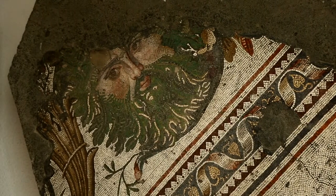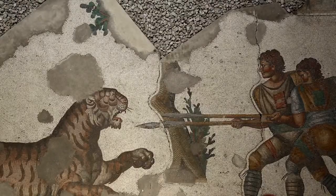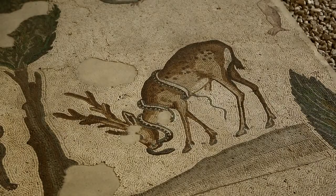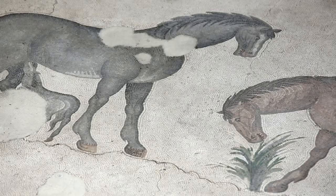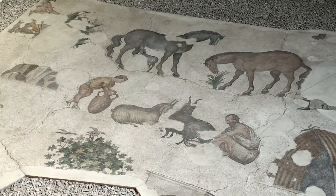Various figures on the mosaics include tiger hunts, boar hunts, lion hunts, eagle and snake, lion and bull, deer and snake, bears, horse, foal and mare, monkey hunting bird, breastfeeding mother and a dog, and fisherman.